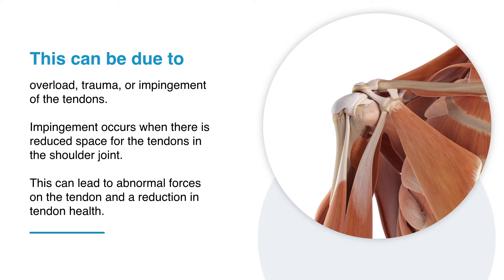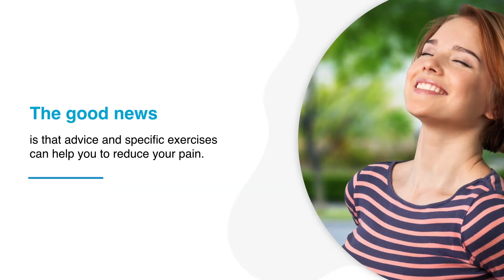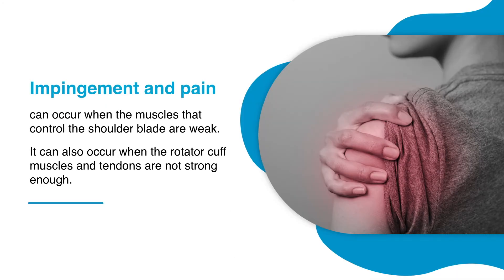Impingement occurs when there is reduced space for the tendons in the shoulder joint. This can lead to abnormal forces on the tendon and a reduction in tendon health. The good news is that advice and specific exercises can help you to reduce your pain. Impingement and pain can occur when the muscles that control the shoulder blade are weak, or when the rotator cuff muscles and tendons are not strong enough.